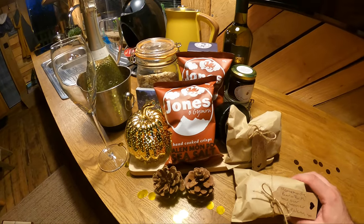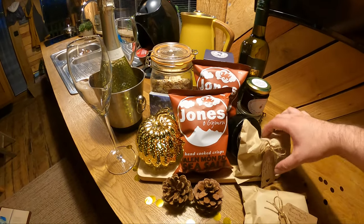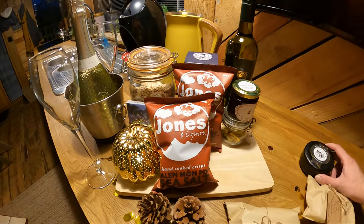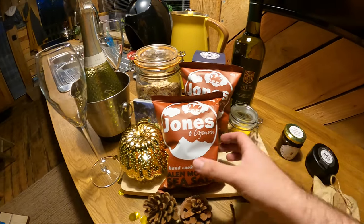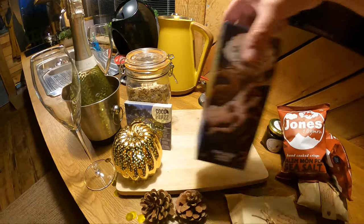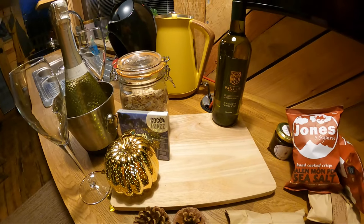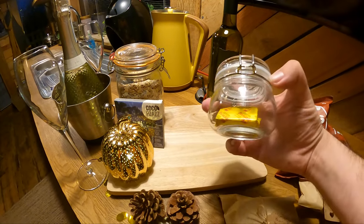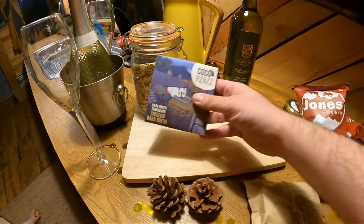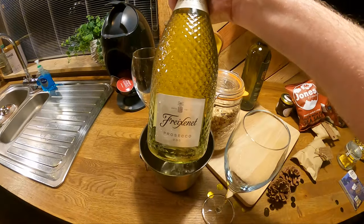We've been left a selection of goods in the treehouse. We've got some homemade bara brith — which is a Welsh tea bread — made by the cleaner. There's Snowdonia Black Bomber cheese, tomato chutney, handmade crisps, and crackers that'll go well with the cheese. There's a bottle of white wine, sea salt, a cool little pumpkin (unfortunately not edible), a chocolate bara brith, muesli, and a bottle of Prosecco which we'll enjoy in the hot tub later.